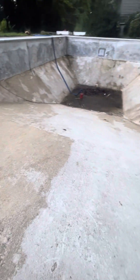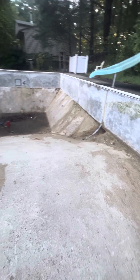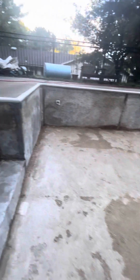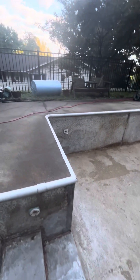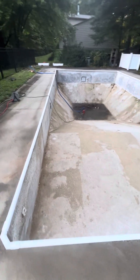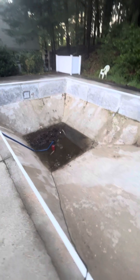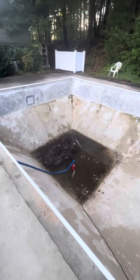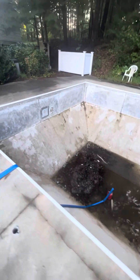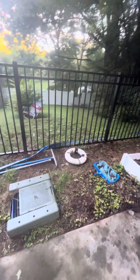The guys are at the shop loading all the vermiculite in the truck. I'm here getting stuff pumped out and ready. We'll do a pressure test on all the plumbing lines today, hopefully. The goal would be to have the liner in tomorrow. Today's gonna be a rough day though.